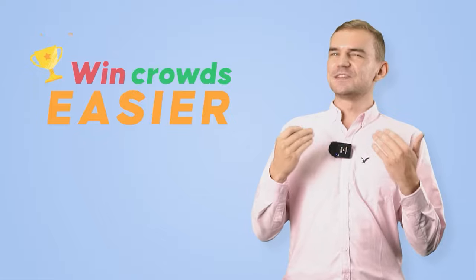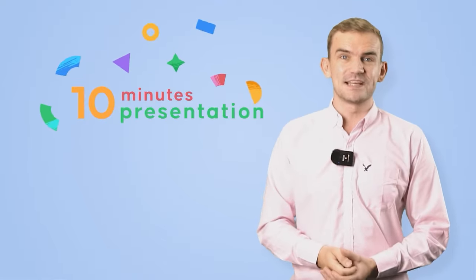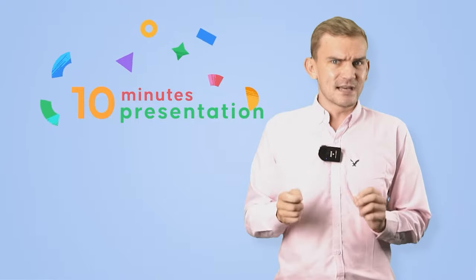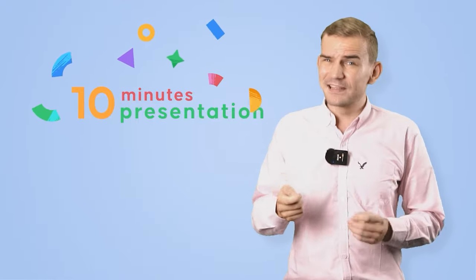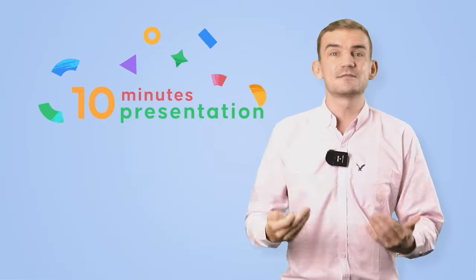The other day, I accepted this challenge to build up a structure for a 10-minute presentation, and it turned out not that bad as I thought. So today, I want to share with you the tips that I learned from my experience. So without any further ado, let's get started.